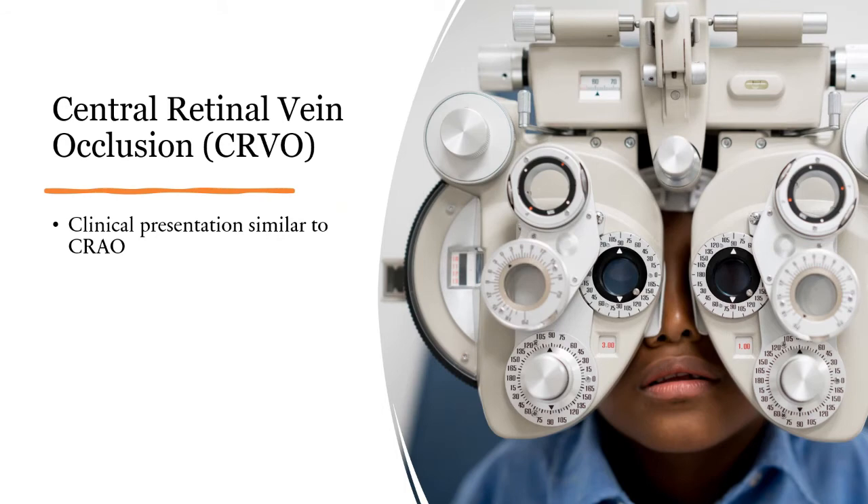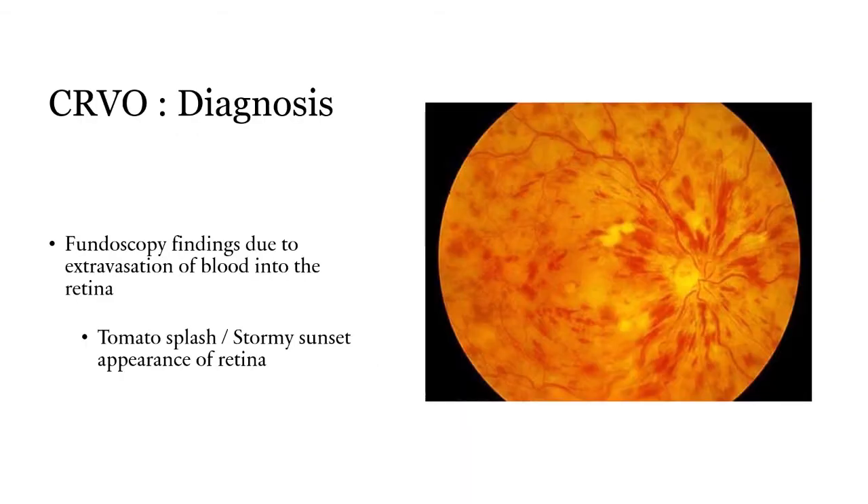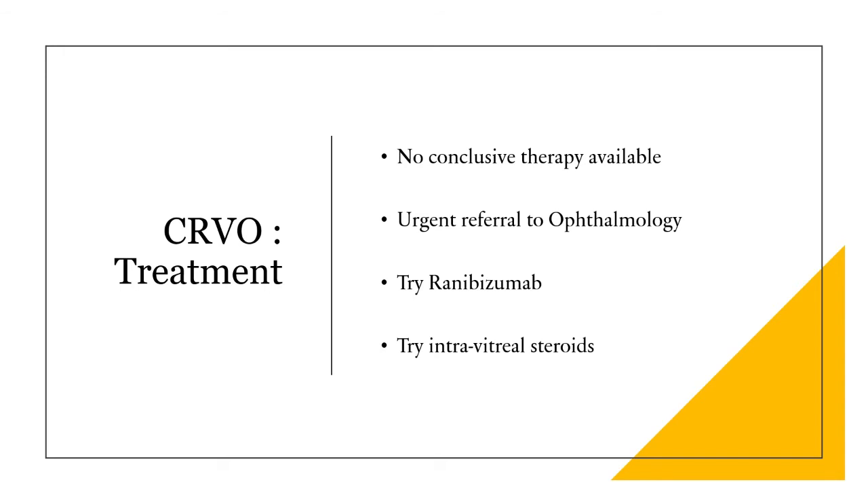Next is CRVO or central retinal vein occlusion. This disease has a similar clinical presentation to CRAO and presents with painless monocular vision loss. It is diagnosed on fundoscopy or ophthalmoscopy, and the findings are due to extravasation of blood into the retina. Because of this, you'll see a tomato splash or stormy sunset appearance of the retina. The treatment is again non-conclusive — they can try ranibizumab or intravitreal steroids, but there is no conclusive therapy available.